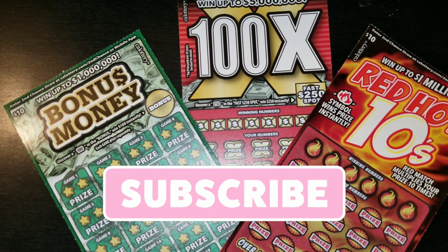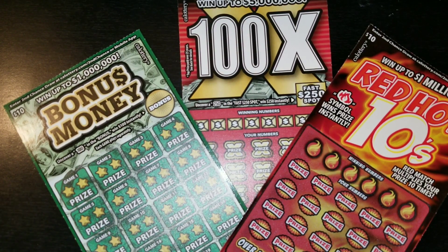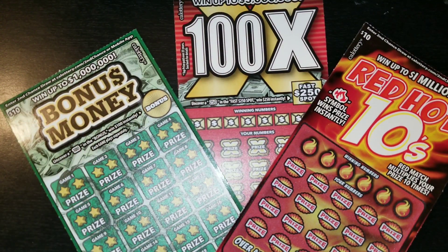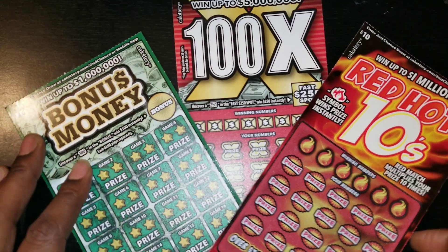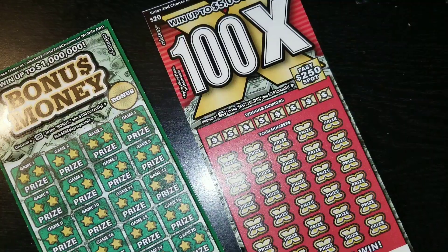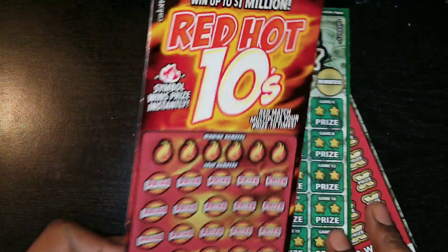Found some red hot tins. Picked up one of those bonus money tickets. You know I like this ticket a little bit. And 100X. Ticket 32, ticket 20, and ticket 18. Let's start with this red hot tins, shall we?